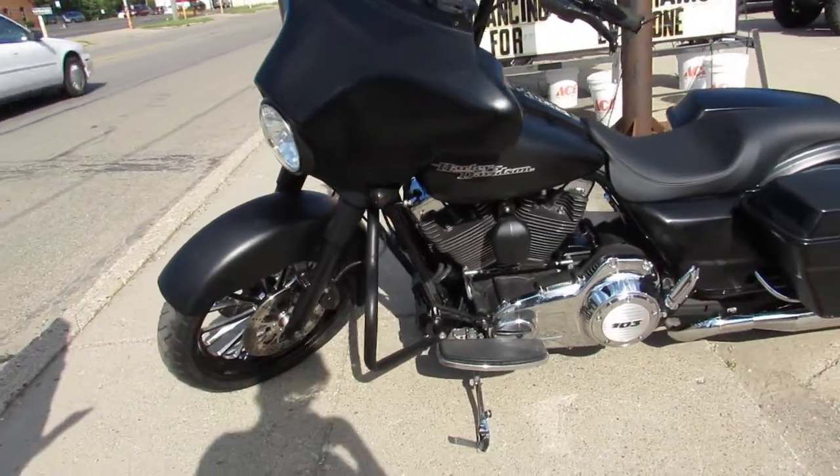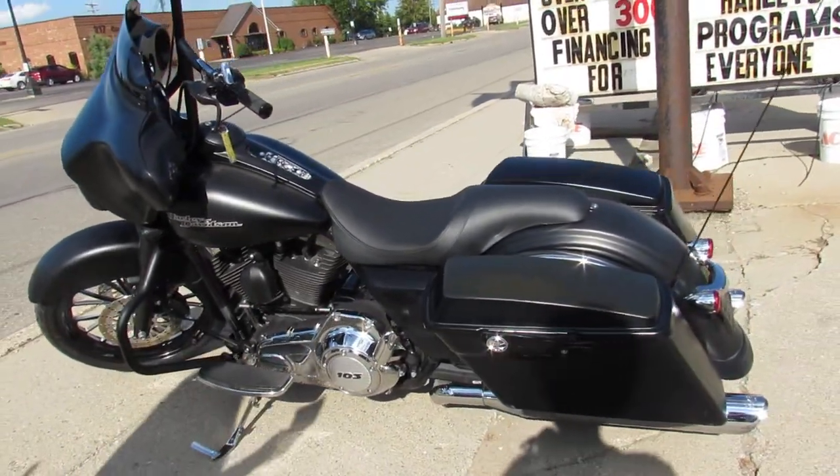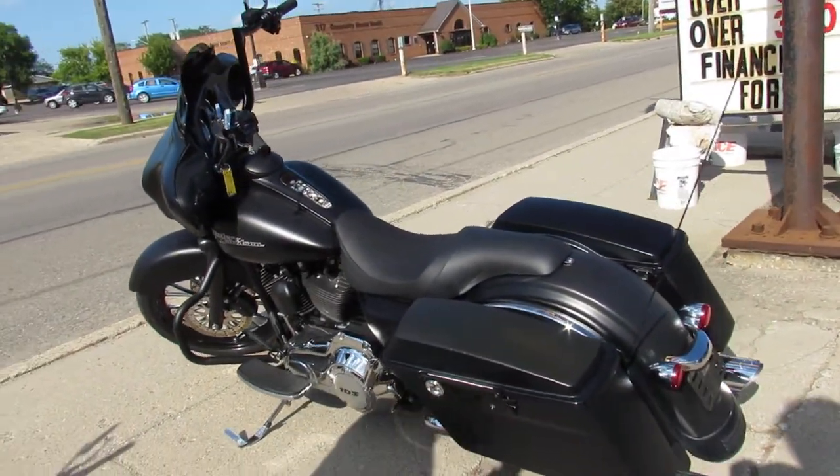It's got the mini ape hangers, Harlen Nest grips and mirrors. And the Vance and Hines dual exhaust makes this big wheeled bagger sound as cool as it looks.